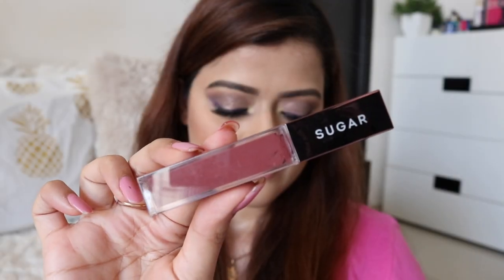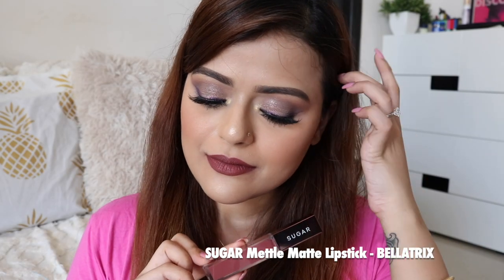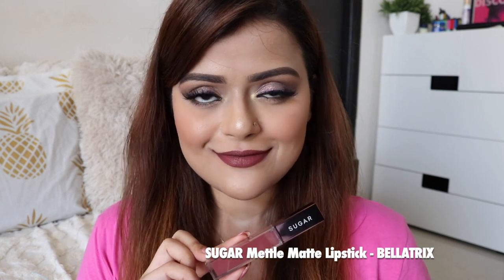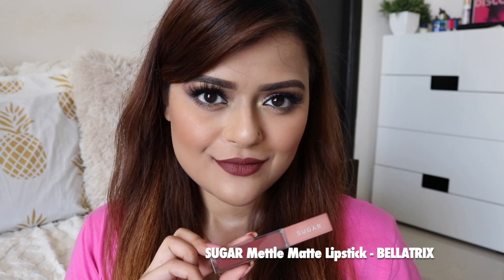Next is Sugar Metal Liquid Lipstick in the shade Bella Trix. These liquid lipsticks are priced higher than other Sugar liquid lipsticks, but they are extremely comfortable and they do last a very long time. I absolutely love this brown-toned color. It goes well with a lot of my traditional looks.